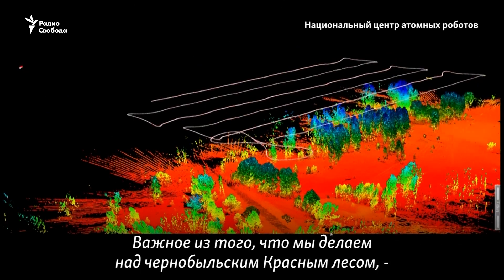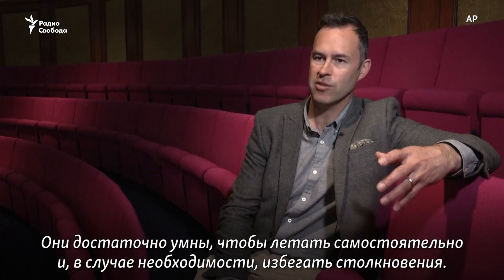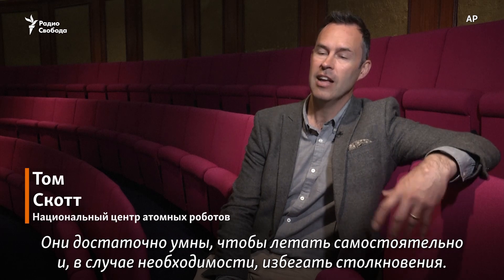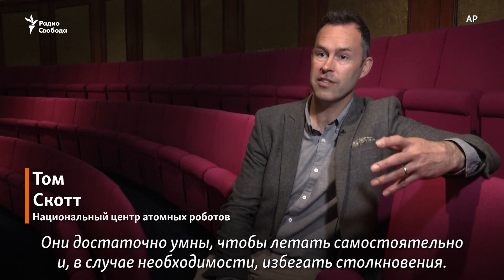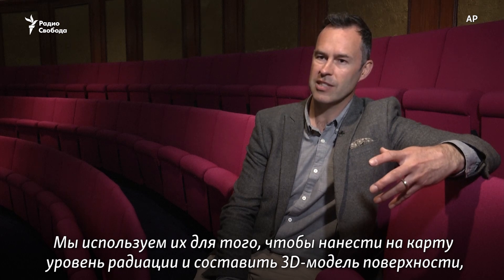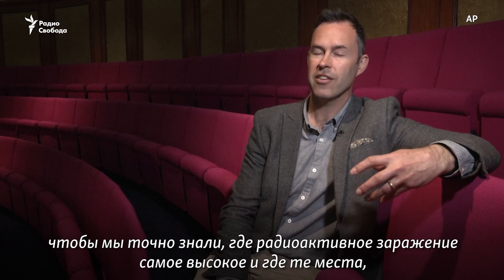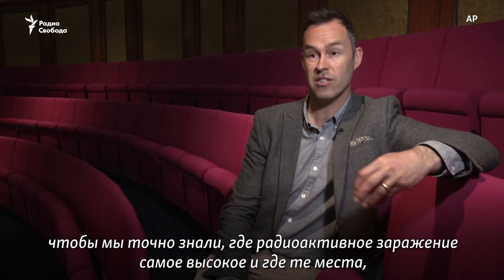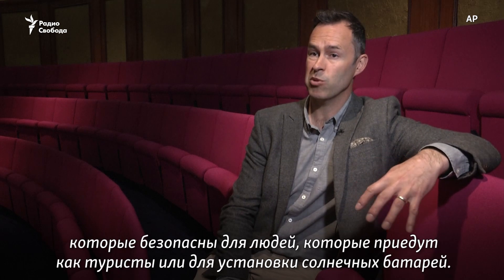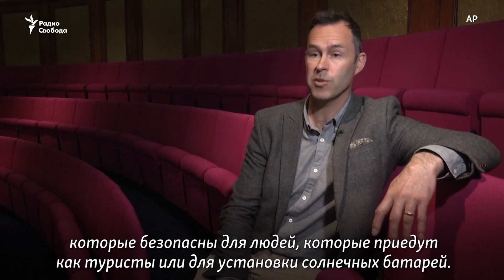What we're doing over the Chernobyl Red Forest is sending drones in and they're flying autonomously. They're clever enough to fly on their own and to collision-avoid if necessary. What we're using them for is mapping the distribution of radioactivity and forming a 3D model of the terrain, so we can understand where the radioactivity is highest and which areas would be safe for people to visit as tourists or to be converted into solar farms.